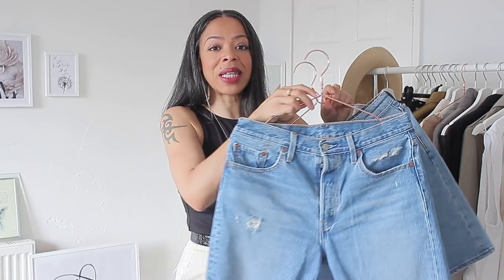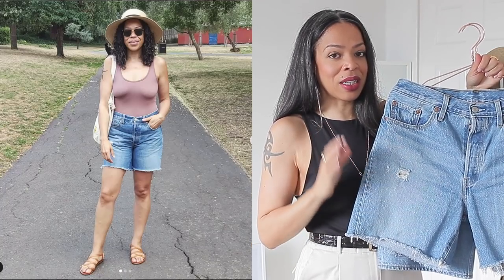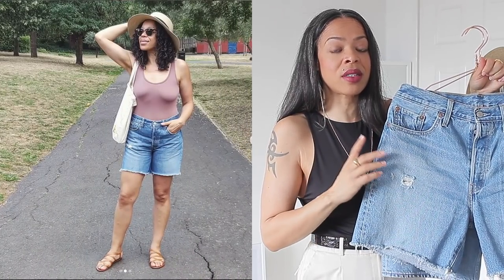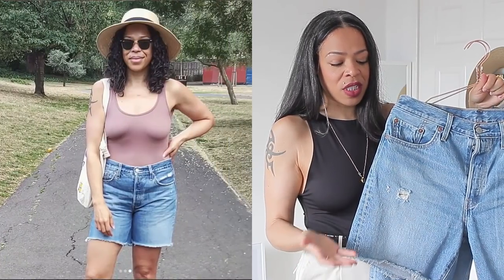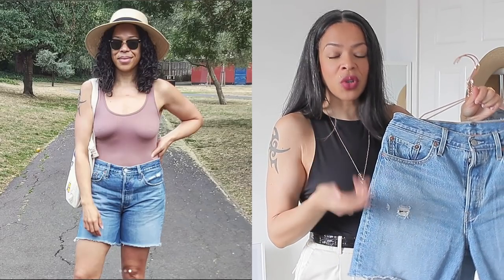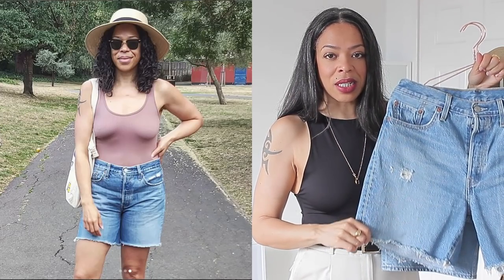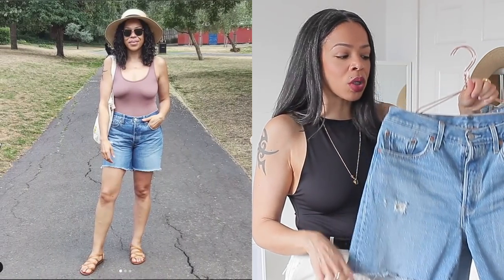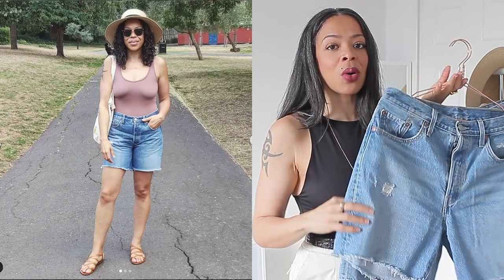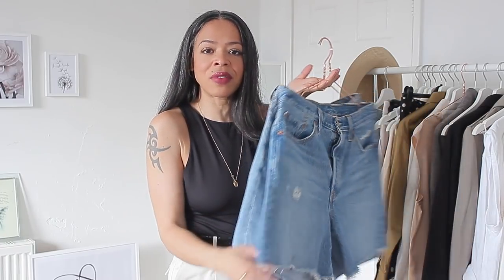The second denim shorts are from Levi's — I believe they're called the mid-length 501 shorts. I can't remember the shade name but I'll link them below. Here in the UK they may be sold out but they're still available in the US. I got mine for £25, which was a steal — they retail for £50. They're great quality, size 29 waist, and they have a raw hem. They're a little shorter than the Dandy Shorts but work really well in my wardrobe. I love blue denim and actually have about three pairs, including one from Zara.